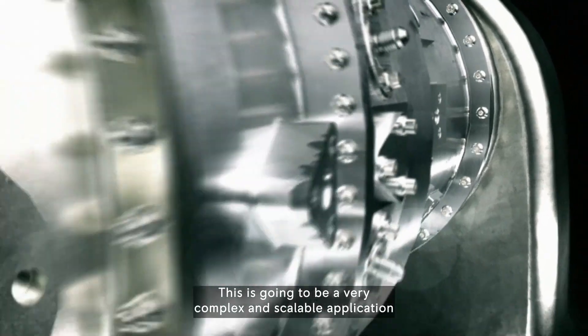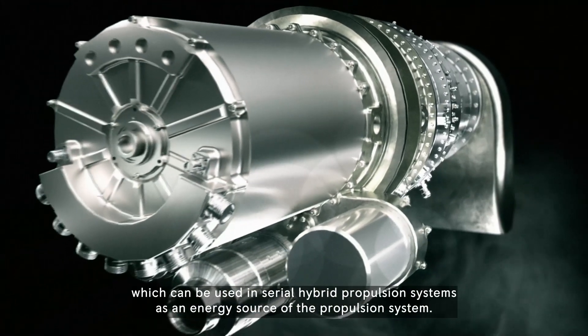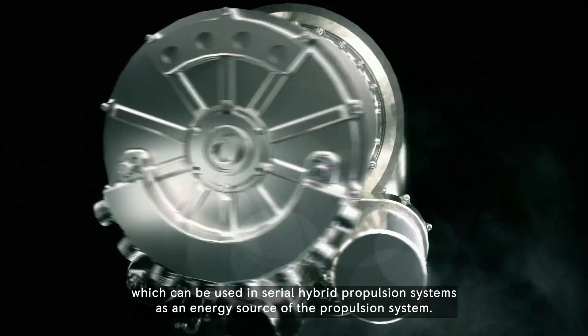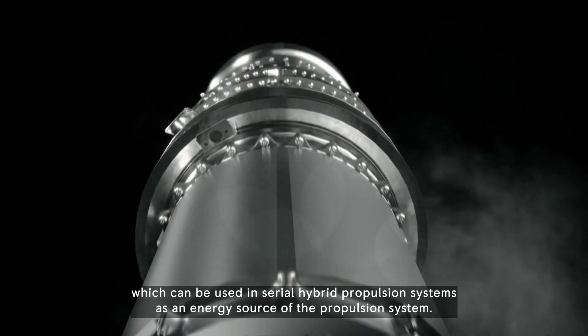This is going to be a very complex and scalable application, which can be used in serial hybrid propulsion systems as an energy source of the propulsion system.